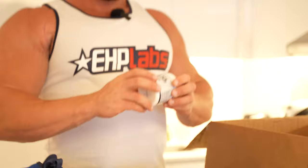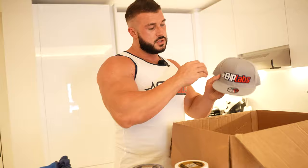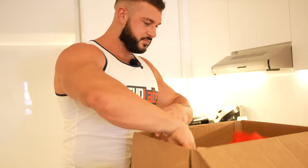We've got some L-Carnitine, which helps burn body fat. We've got a couple more clothes — t-shirts, got a cool hat, and some swim shorts.